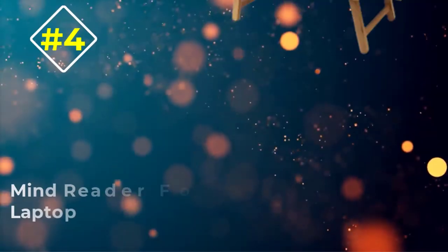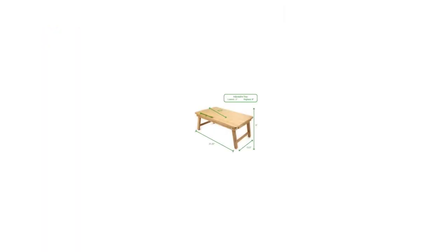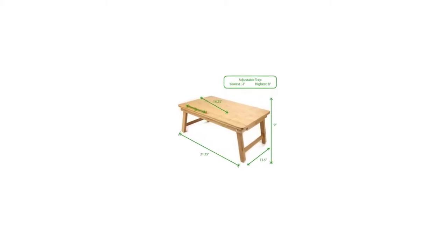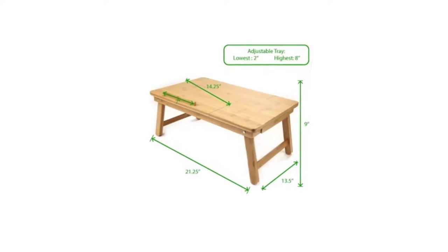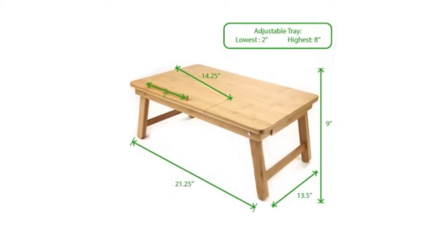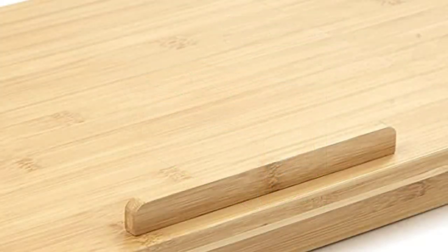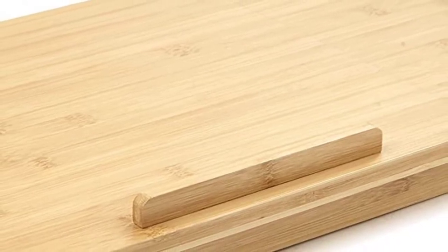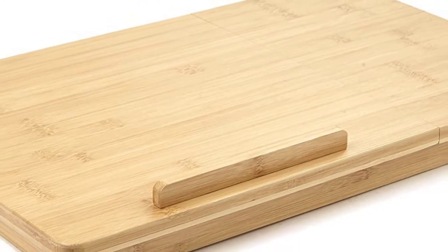Number 4: Mind Reader Folding Laptop. If your main goal for your lap desk is to bring your laptop closer to your head, then a unit with folding legs is going to be far more effective than one with a lap pad. Mind Reader makes an excellent lap desk in both styles, but I personally prefer the Mind Reader Folding Lap Desk design because of its attractive wood finish and well-thought-out design. Its fold-out legs raise its work surface up by 9 inches, making it comfortable for taller users.